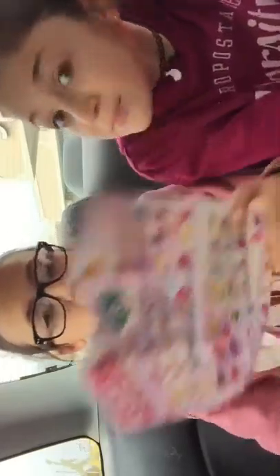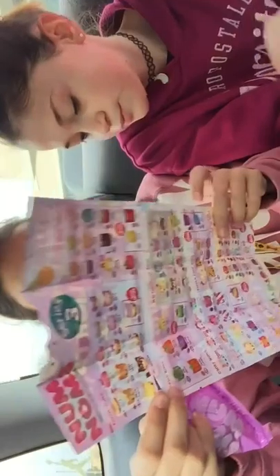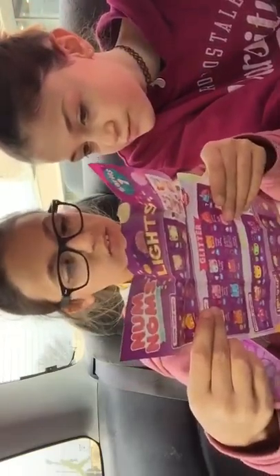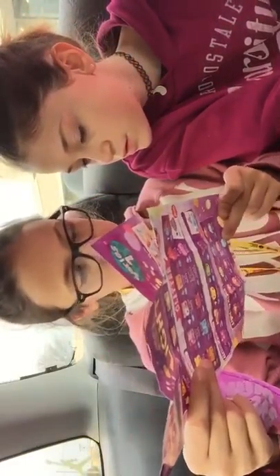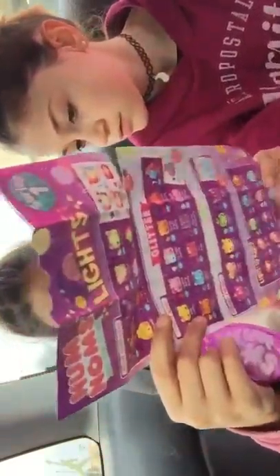We have the Snow Cone Nums, the Gummy Nums, the Freezy Pop Nums, the Light Up Nums, the Donut Nums, the Fruit Nums, the Veggie Nums, the Marshmallow Nums, the Candy Nums, the Festa Food Nums, the Erasable Nums, the Stamp It Nums, and the Two-Flavored Lip Gloss.